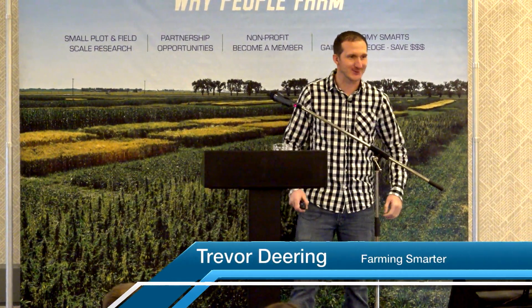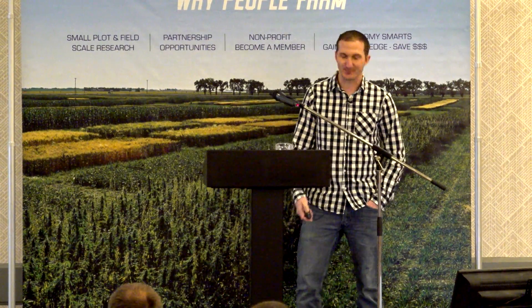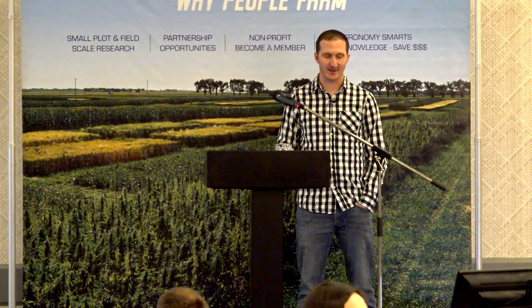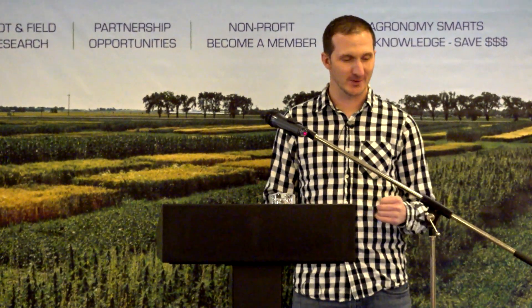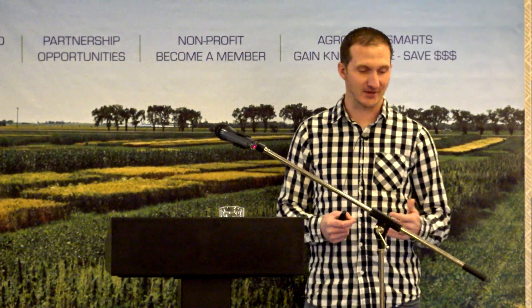Thanks, Diane. Good afternoon everyone. This is my first in-person presentation at one of our conferences, so I'm very nervous but super excited. I'll be talking about four trials today. First, the most gruesome trial: the war against the alfalfa weevils. Then I'll talk about two desiccation trials, and lastly give an update on the rolling barley trial that was in its second year last year. Put on your parachutes as we jump into the war zone.